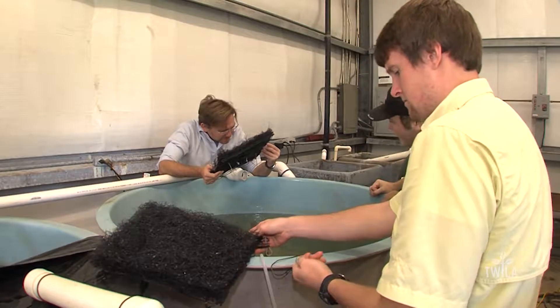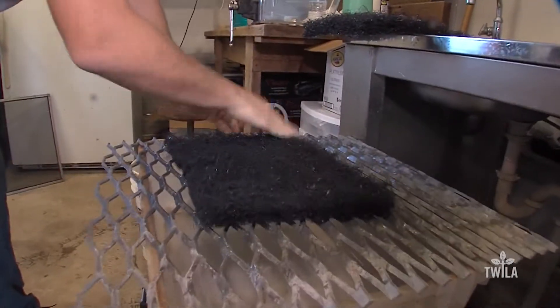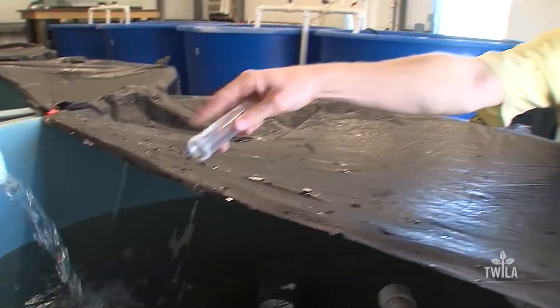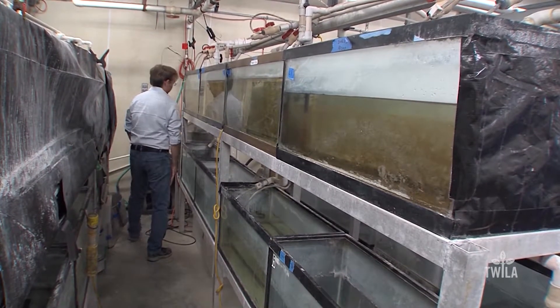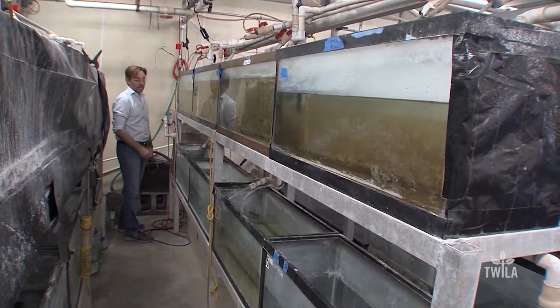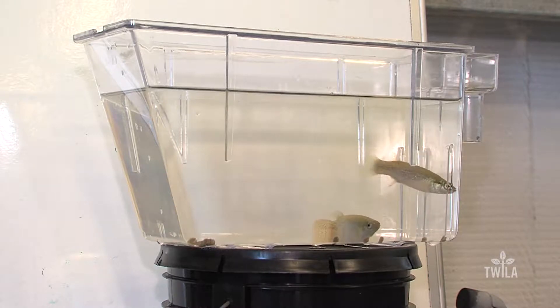Professor Chris Green and his grad assistants look for signs that their hard work is paying off. The LSU AgCenter, along with Virginia Tech and the University of Florida, have combined their efforts to improve production of these aquarium fish. Under a two-year, $150,000 USDA grant, Green hopes to improve the production practices of fish farmers here in Louisiana and beyond.